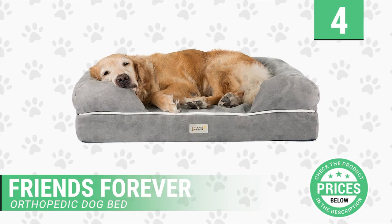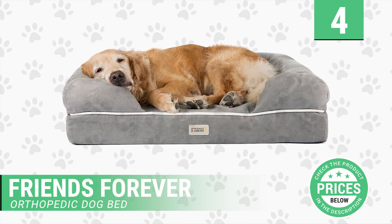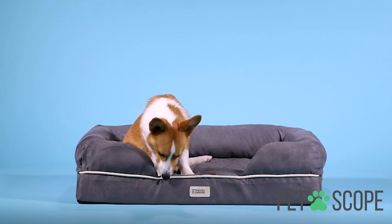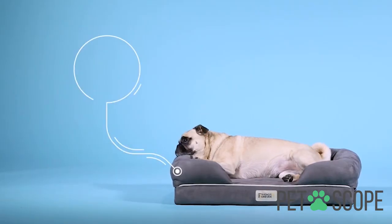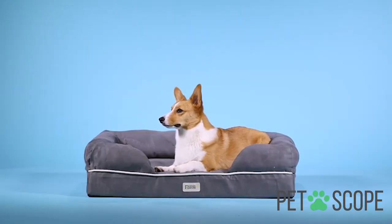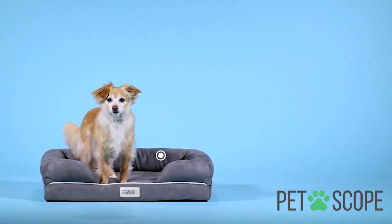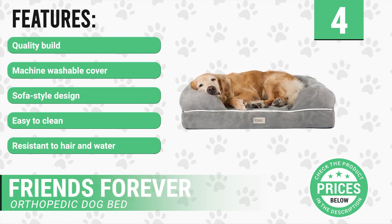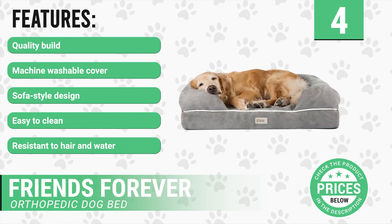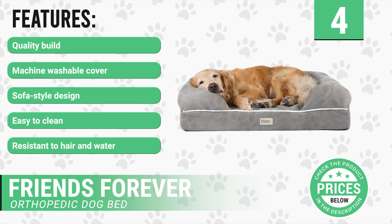Number 4: Friends Forever Orthopedic Dog Bed. In 4th place, we have an orthopedic sofa bed for dogs. Since we know that the first thing you are concerned with is the comfort of your dog, this bed gives your dog the firmness it needs when resting. Its padding is polyethylene that provides exceptional comfort, even to dogs with pain or arthritis. It has the following features: quality build, machine washable cover, sofa style design, easy to clean, resistant to hair and water. You can find it in small, long, and jumbo sizes.